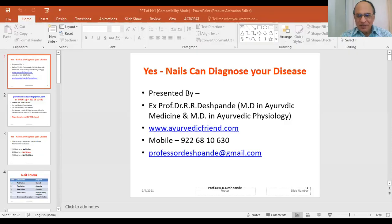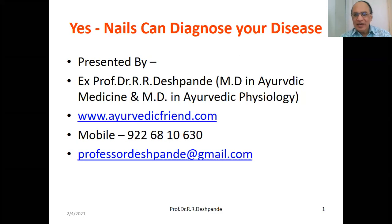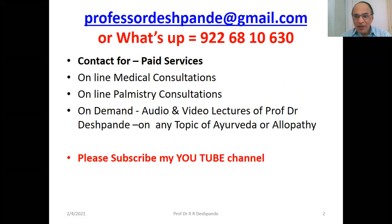I would like to discuss today a very interesting topic regarding the clinical examination of the patient. Today I am going to discuss about only the nails. Nail can diagnose your disease. I am MD in Ayurvedic Medicine and MD in Ayurvedic Physiology. You can contact me on mail as well as WhatsApp for peer services, online consultation, online palmistry consultation, and on-demand audio and video lectures on any topic of Ayurveda and allopathy for Ayurvedic and medical students.